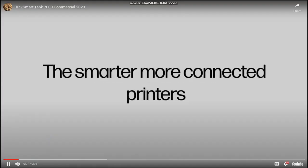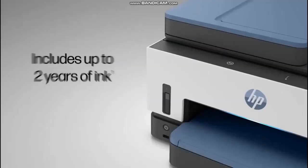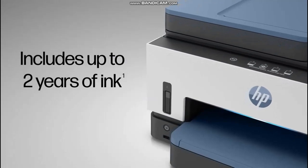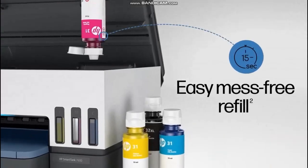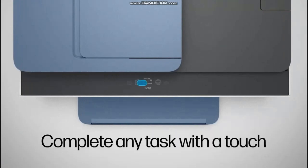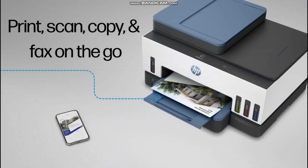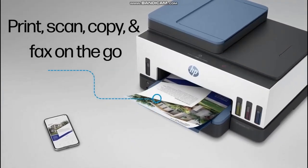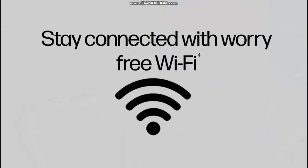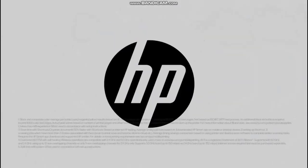Introducing the HP SmartTank 7000 Series. With the modern touch display and intuitive modern design, complete any task with a touch. Print, scan, copy and fax on the go. Stay connected with worry-free Wi-Fi. The HP SmartTank 7000 Series — designed with you in mind.